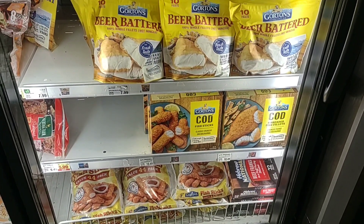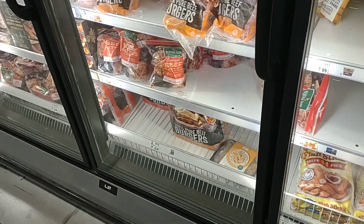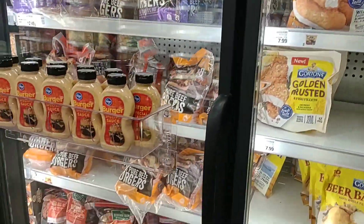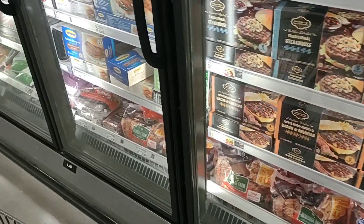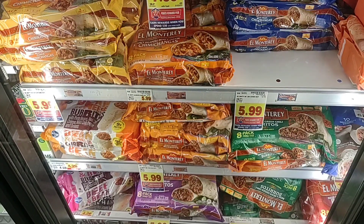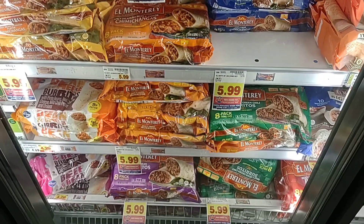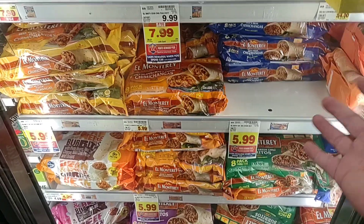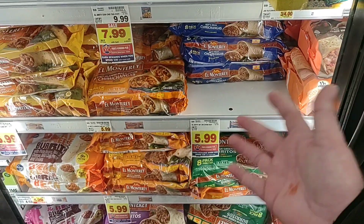We got a comment on Van de Kamp's fish — that you haven't been able to find it. They don't even have a spot here for it. Did Van de Kamp's go out of business? They have the Gorton's here, but no Van de Kamp's at all. Also, nobody requested it, but the El Monterey burritos that had gone up to $4.99 a few months ago have gone up again to $5.99. I used to pay $3.48 for these at Walmart about a year and a half ago.